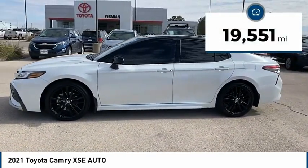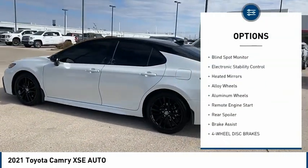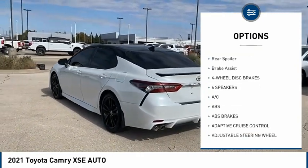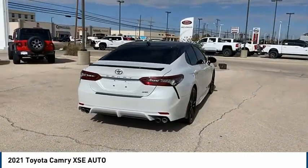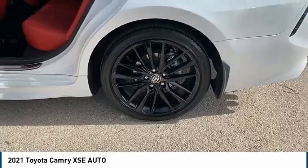This vehicle has less than 20,000 miles. Here are some of this vehicle's great options: tire pressure monitor, panoramic roof, blind spot monitor, electronic stability control, heated mirrors, alloy wheels, aluminum wheels, remote engine start, rear spoiler, and brake assist.